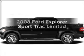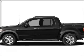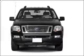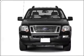Introducing the 2008 Ford Explorer Sport Trac — everything you need under one roof with this great vehicle. With a powerful 8-cylinder engine connected to a smooth-shifting 6-speed automatic transmission,